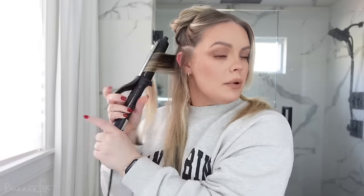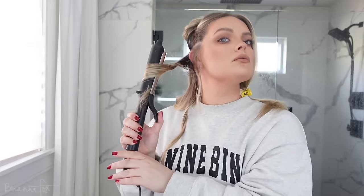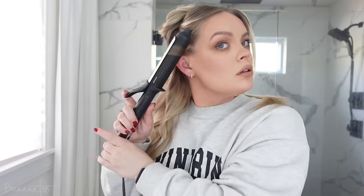I curl at the top, let go, wrap around itself, pull up. It's really quick — this takes me about 10 minutes total to curl my hair, maybe less honestly.